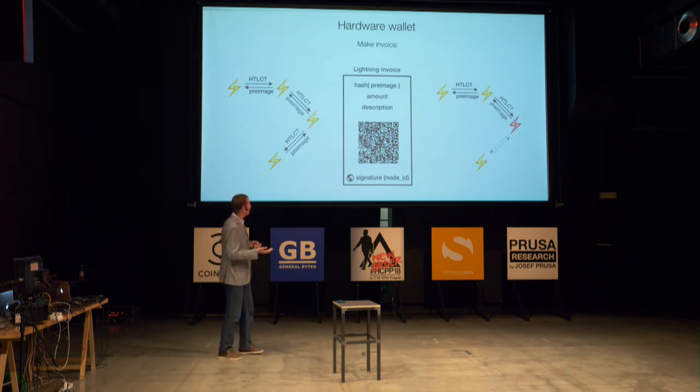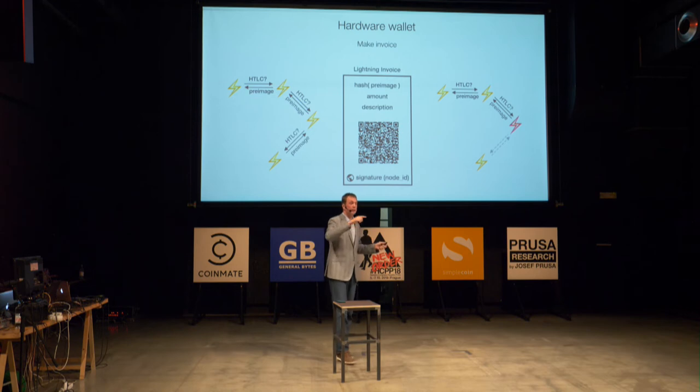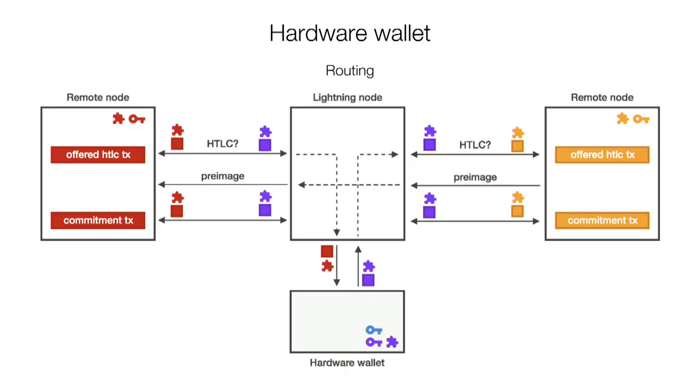Storing the node ID on the host may work if you want to run your Lightning node purely as a routing node — just collecting fees for multi-hops. But if you are actually a merchant, then you probably want to store it on the hardware wallet as well. And now the pretty hard part that makes a hardware wallet for Lightning very complicated: the actual routing. We have funds in the network to route payments and collect fees, and we don't want to lose them. It's a very sweet honeypot.